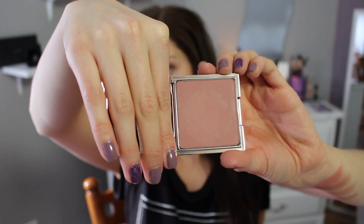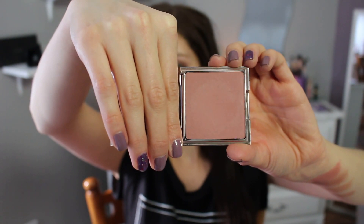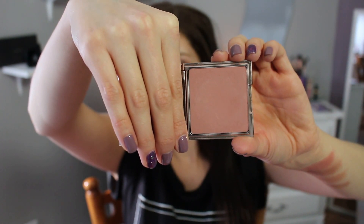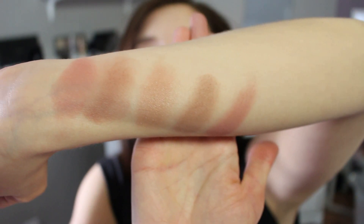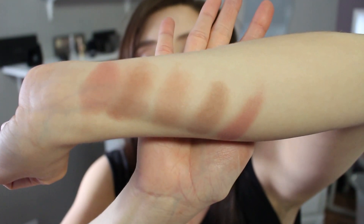Another favorite neutral rosy-tone blush is by Josie Maran in the color Fever. I'm not sure if they still make this, but it comes in a beautiful rose gold packaging. This is a gorgeous blush if you can still get your hands on it — very pigmented, blends out beautifully on the cheeks, and wears really flawlessly. The Josie Maran Fever is much more pink than the other three but it is a nice, light, neutral pink shade, similar to Tarte Exposed.